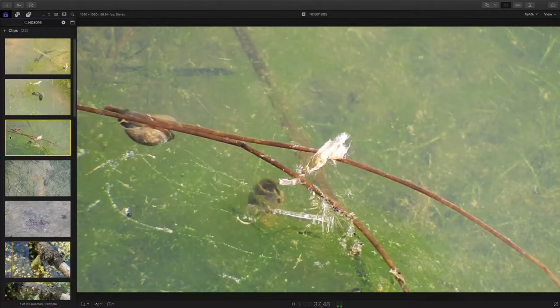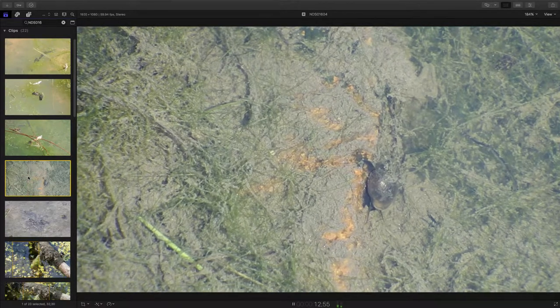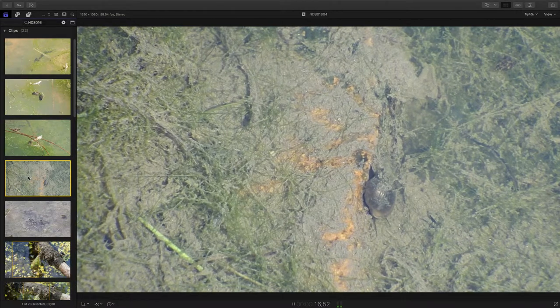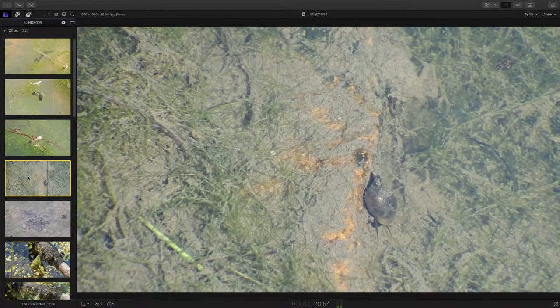This is how I see most of the snails: just walking along the bottom, doing what they do with the algae, looking around and eating.